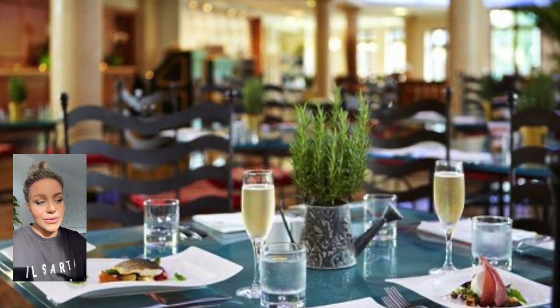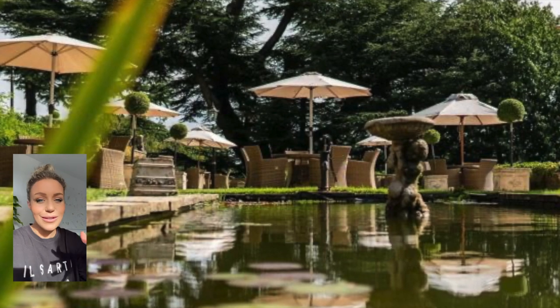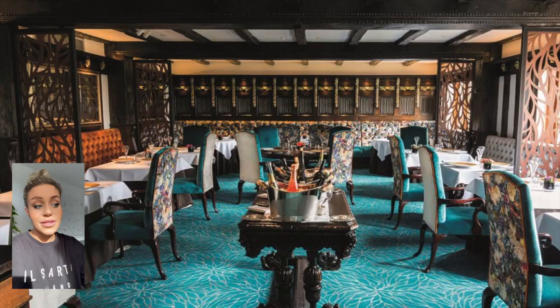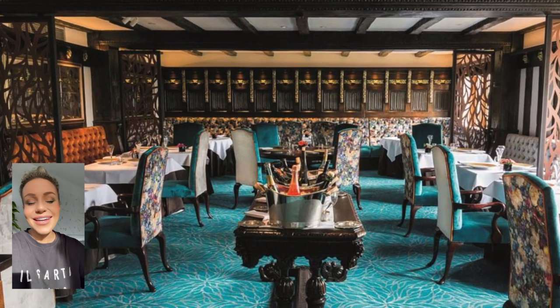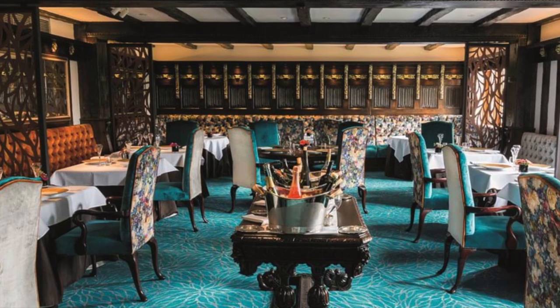They also have afternoon tea. Lily Pond Terrace is closed in the winter, but it seems really stunning — it's located around the pond so you can eat outside. They also have a Michelin starred dining restaurant called Latimer, which has been awarded a Michelin star and four AA Rosettes.